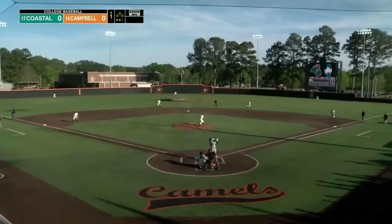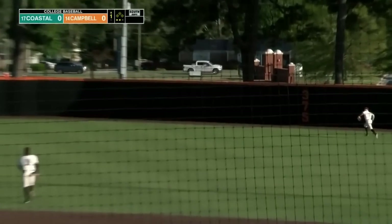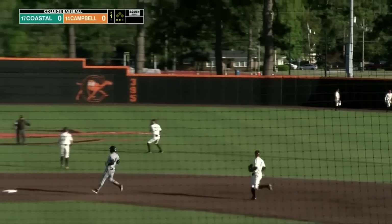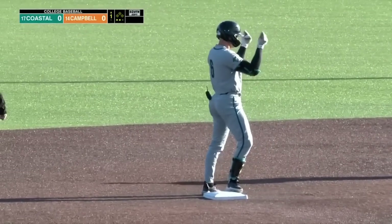163 straight starts at Coastal. Drives the 1-0 — this is a missile to right center, and it one-hops the wall. That's an easy stand-up double. Lucky's eighth of the season, a nice start here in the first.